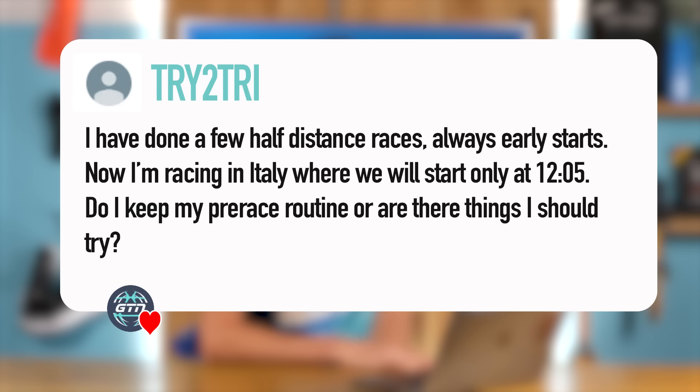It's a bit of a crude subject, but it's real and this is the sort of stuff we all do and need to talk about. Moving on to the next question from Try2Try — actually we've got a couple of similar questions. They said: I've done a few half distance races, always with early starts. Now I'm racing in Italy where we'll start only at 12:05. Do I keep my pre-race routine or are there things I should try?